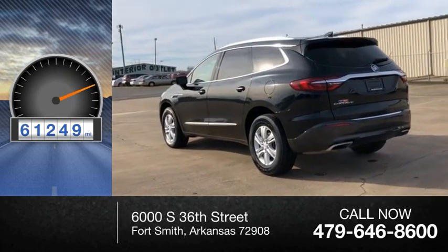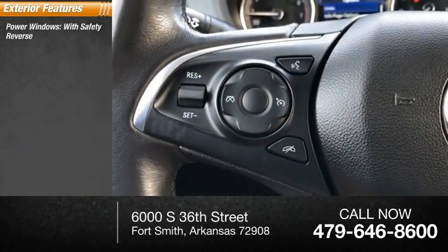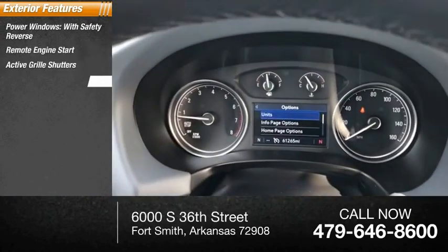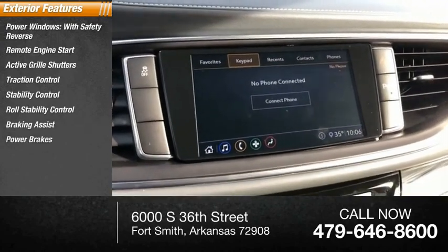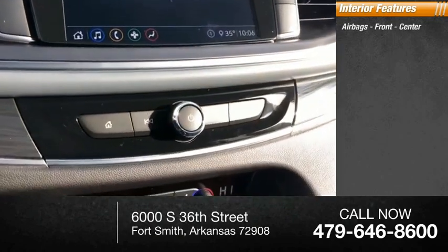Here are some of this vehicle's great options: power windows with safety reverse, remote engine start, active grille shutters, traction control, stability control, roll stability control, braking assist, power brakes, ambient lighting. Inside you'll find airbags and front center airbags.